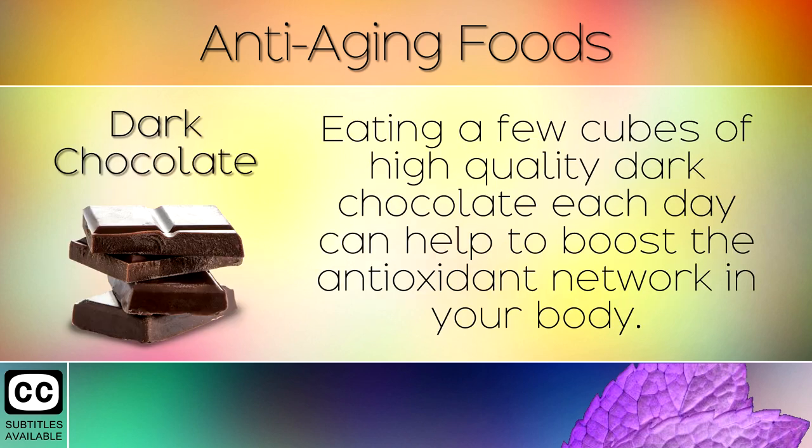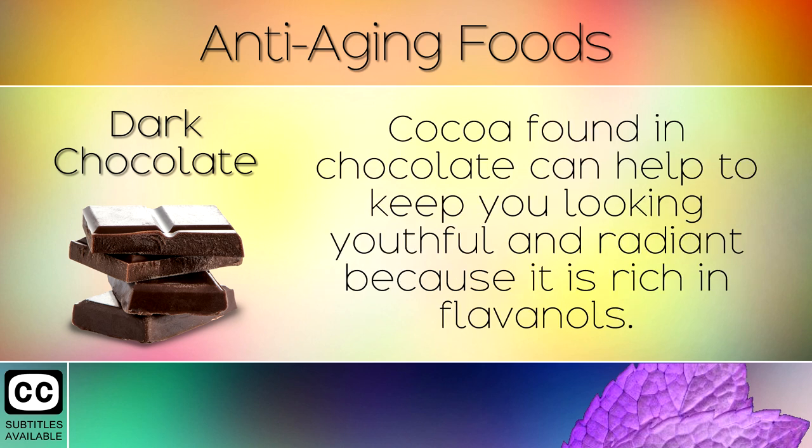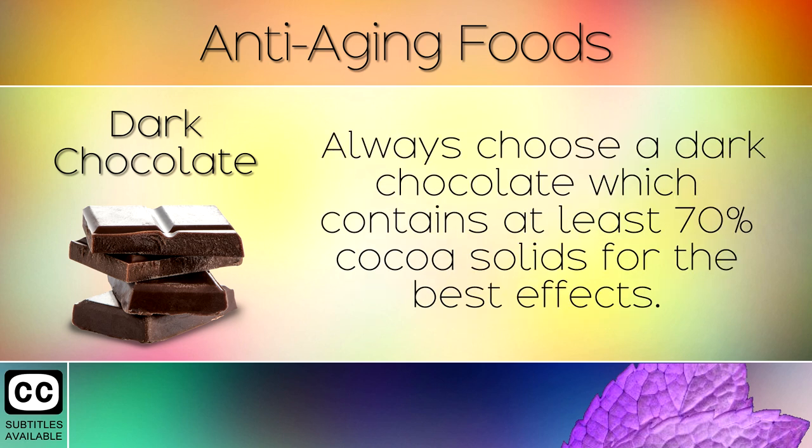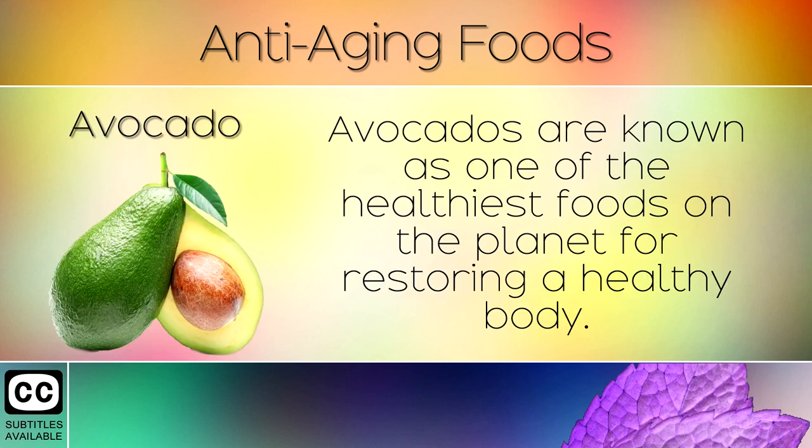3. Dark Chocolate. Eating a few cubes of high quality dark chocolate each day can help to boost the antioxidant network in your body. Cocoa found in chocolate can help to keep you looking youthful and radiant because it is rich in flavanols. Studies show that it improves blood flow to the skin, helping to protect against sun damage, sunspots and wrinkles. Always choose a dark chocolate which contains at least 70% cocoa solids for the best effects.